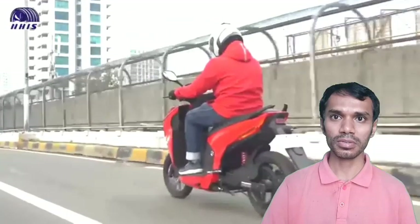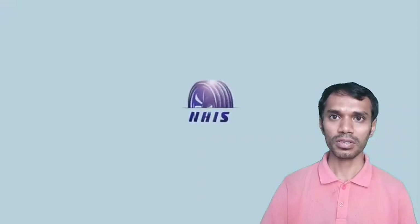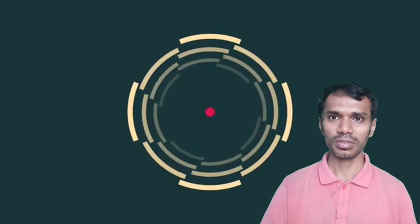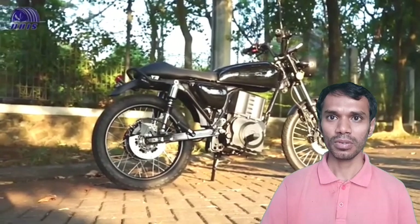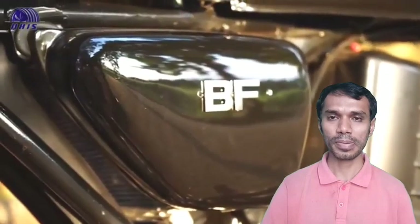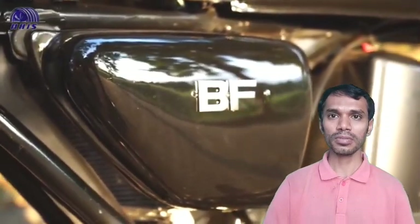Electric motorbike — also too gorgeous. This is all very gorgeous electric motorbike. This is also electric — very smart.